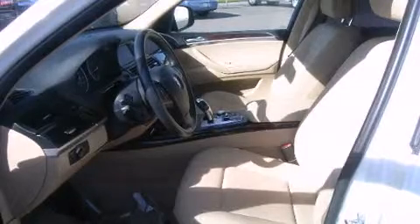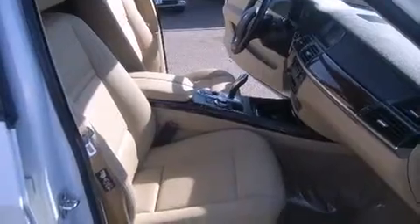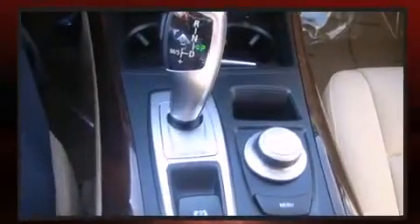BMW also prioritized safety and security with features such as dual front impact airbags with occupant sensing airbag, front side impact airbags, traction control, brake assist, anti-whiplash front head restraint, a security system, and four-wheel disc brakes with ABS.